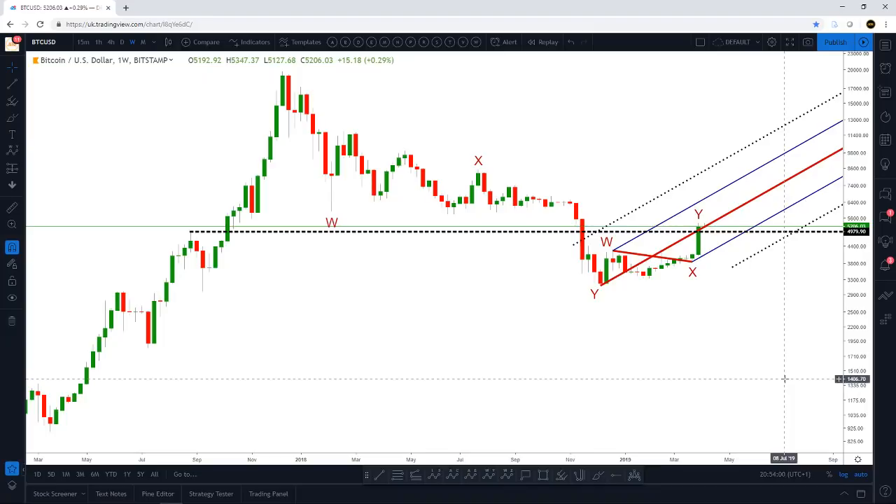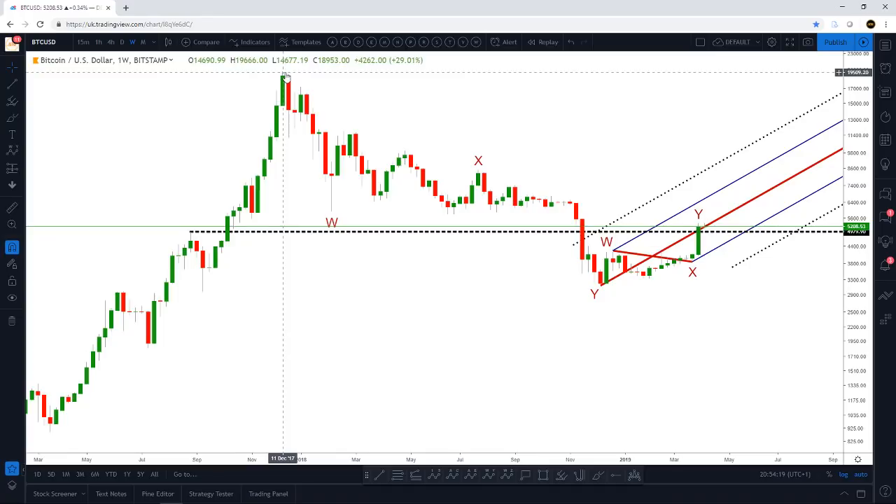Hey guys, it's Wave 618. It's the 8th of April 2019 and we're approaching 9pm BST. In today's video we're going to cover Bitcoin as well as look at Ethereum to get a bit of correlation and determine where price is going to go next. I've left my default corrective count on the chart and I'll explain the reason for that. We're also going to discuss Ethereum, so if that sounds interesting then stay tuned.